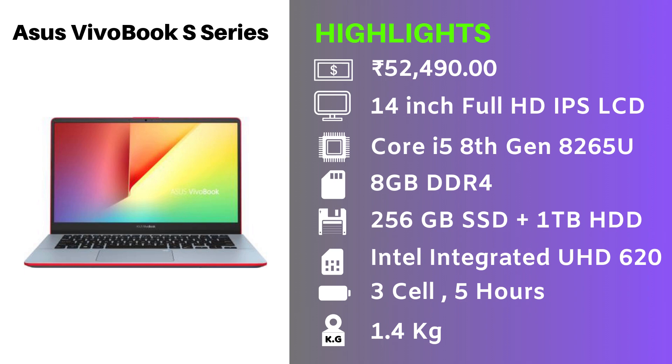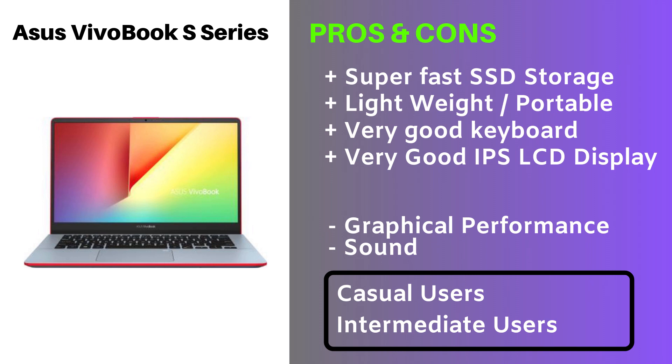The major disappointment of the ASUS Vivobook 14 series is its display. There is another laptop in the ASUS Vivobook S series that comes with an IPS LCD display, which means display performance will be very good. The specifications are almost similar, except the price is Rs. 52,490. The display is a 14-inch IPS LCD. Storage is 256GB SSD and 1TB HDD — the OS will be on SSD for fast booting and application loading. It comes with a 3-cell battery giving up to 5 hours of backup on normal usage. This laptop is also not meant for gamers; it is ideal for casual users who like to browse the internet and watch movies.